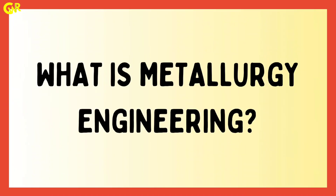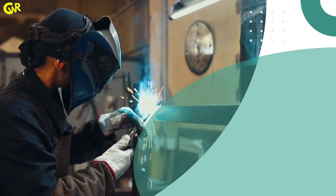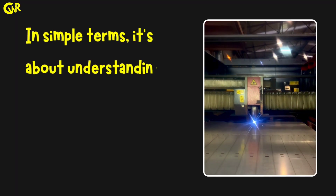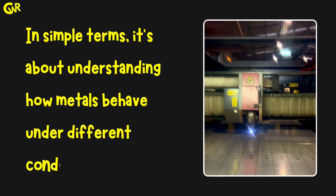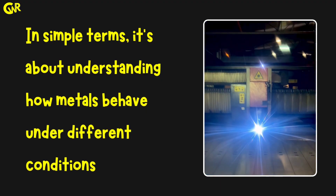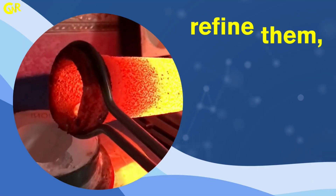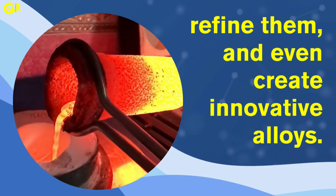What is metallurgy engineering? Metallurgy engineering is the science and technology of metals. In simple terms, it's about understanding how metals behave under different conditions, from heat to pressure, and using that knowledge to extract metals from ores, refine them, and even create innovative alloys.